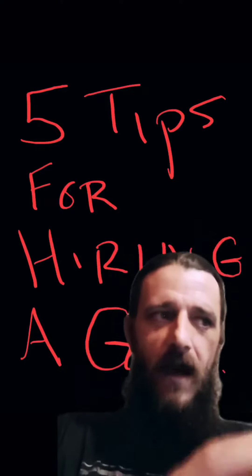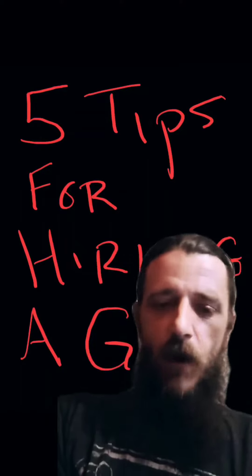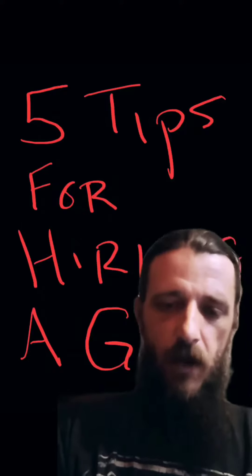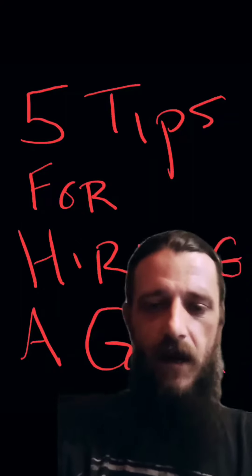Number three, act like your project is not just a way to make money off your trades. Actually care about the project. Don't try to take shortcuts and be cheap, because if you're willing to take advantage of the end buyer of your property, you're probably not going to take care of your GCs or your trades. That's just how they look at it.